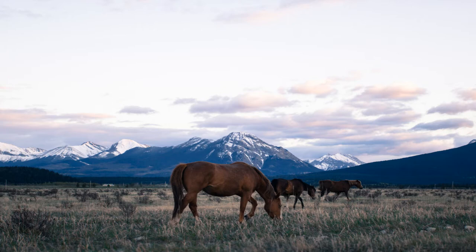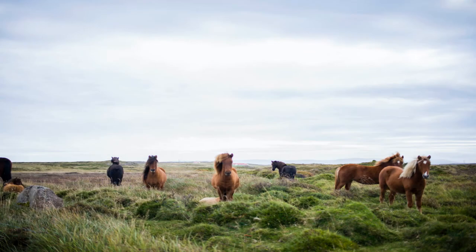The evolutionary lineage of the horse is among the best documented in all paleontology. The first horses appeared around 56 million years ago, but you'd struggle to identify one in the wild. The first ancestral horse was designated as Hyracotherium, but more commonly called Eohippus, or the dawn horse.